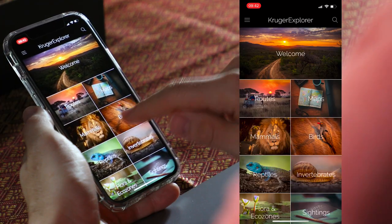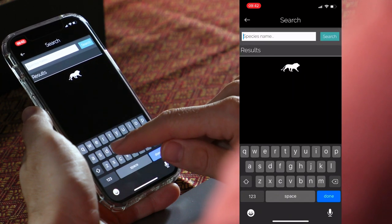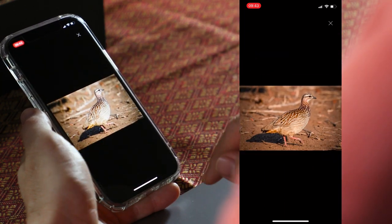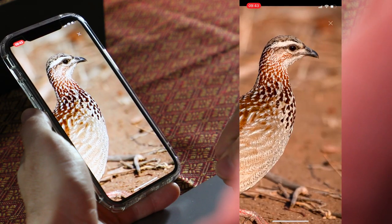This is particularly helpful if you want to identify birds. Let's say you see a francolin but don't know what species it is. Simply go to the bird section, click on the little magnifying glass, and type in francolin. Then click on a photograph, zoom in, and look at the identifying characteristics.